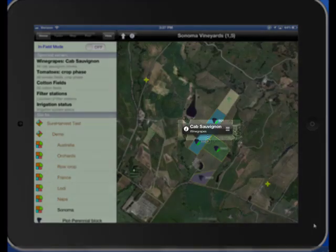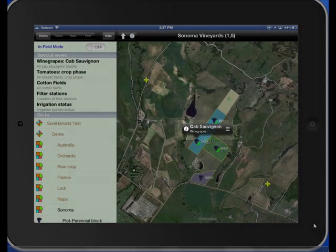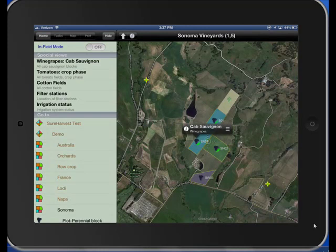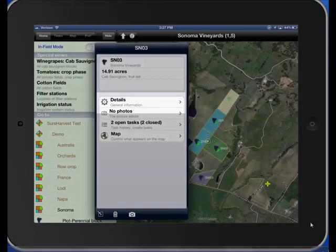The call-out for the block will pop up. On the call-out, press I for information. This takes you to the main view for the feature. On the main view, touch the details command to see fuller details of the feature.